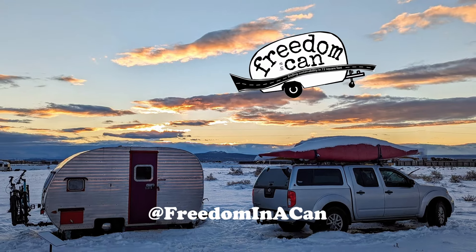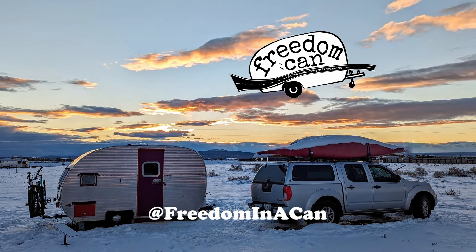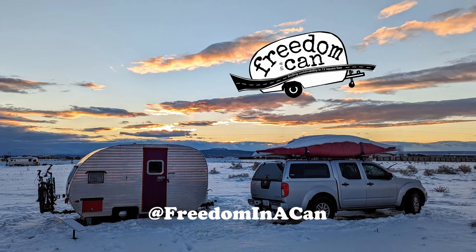Self-heating batteries are an awesome way to extend your RVing adventures into those colder seasons, so get out there and we'll see you on the road.